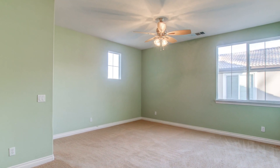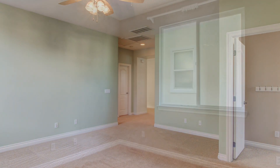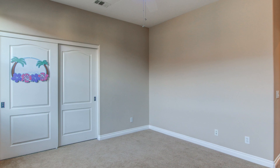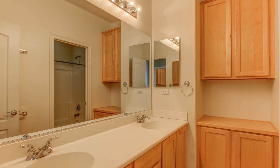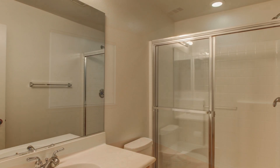The oversized loft is perfect for a media room, game room, study area, or anything that you can imagine. The additional bedrooms are all large in size with plenty of closet space. And the downstairs bedroom is perfect for guests and in-laws.